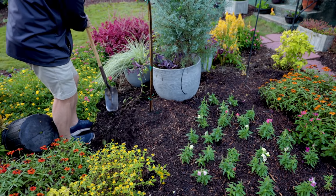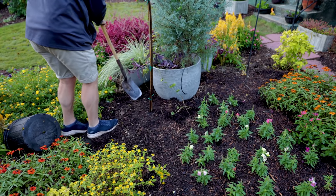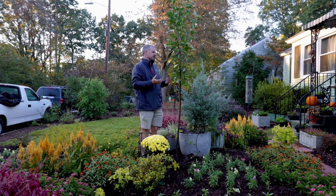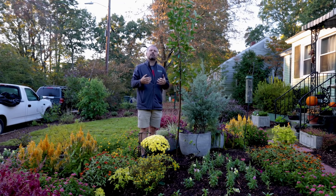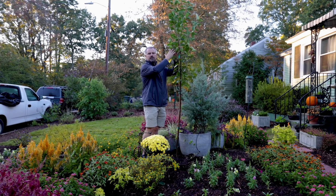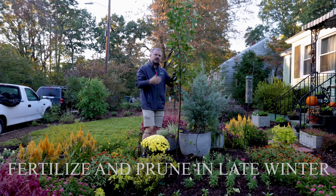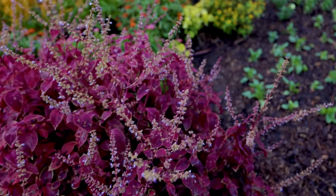I'm going to bring the mulch I pulled back initially back up around it, but I won't cover anything on top of the root ball. There really won't be a whole lot of maintenance on this serviceberry. If I get any suckers coming up from the base where it's trying to be a multi-trunk tree, I'll keep those cleaned off. Late winter or early spring would be the time to prune — removing a small limb here or there, preventing any limbs from crossing, keeping the center a bit open for air movement.